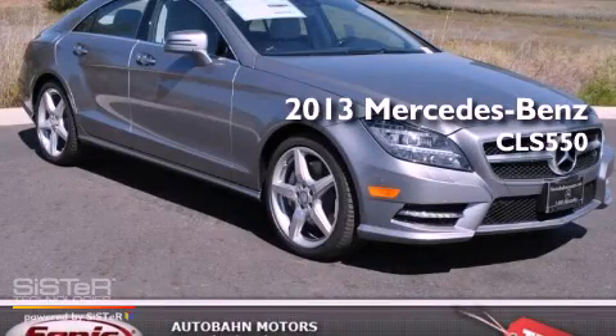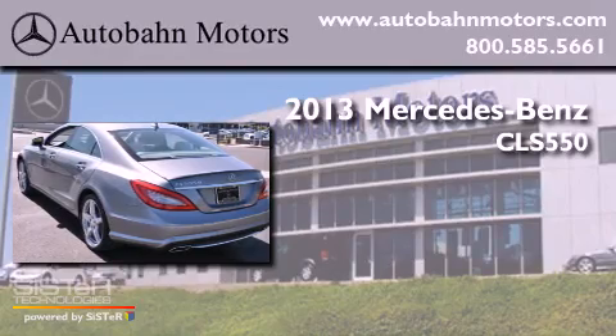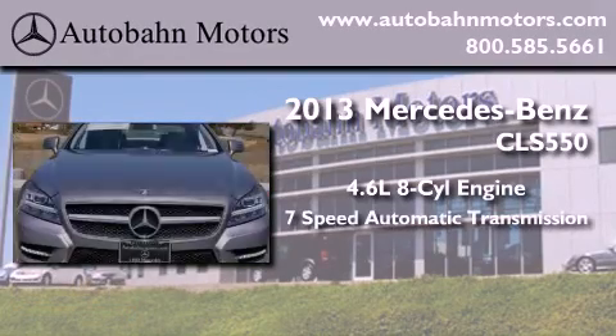This is a brand new 2013 Mercedes-Benz CLS 550. It features a 4.6 liter 8-cylinder engine and a 7-speed automatic transmission.